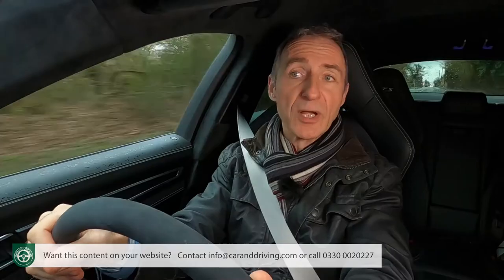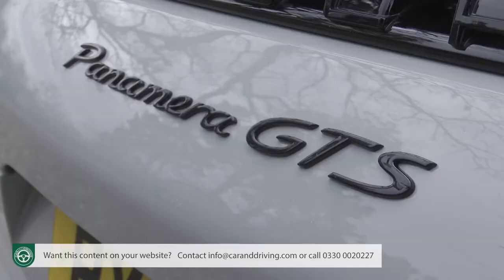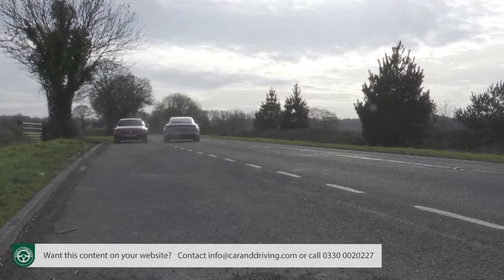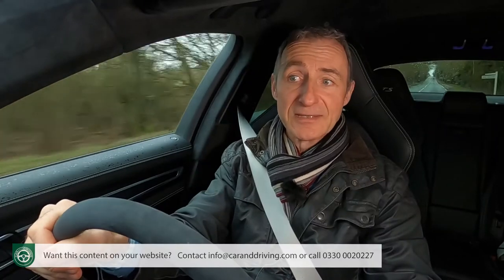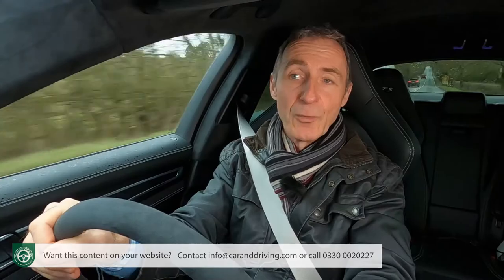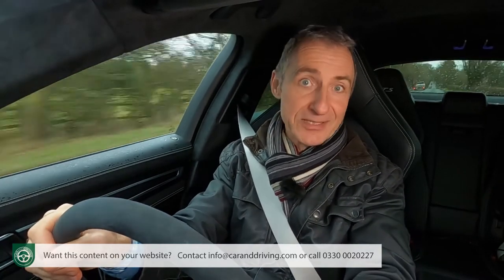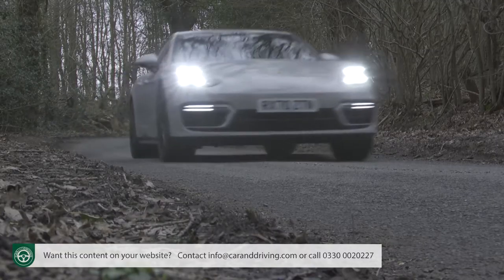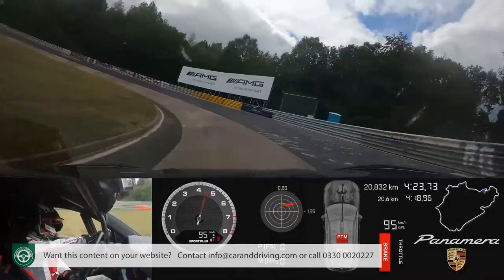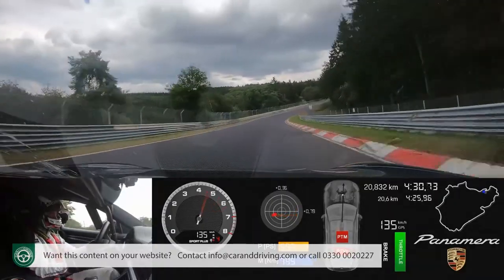That V8 is also offered in two conventional non-electrified forms, one of which we're trying here — the 480 PS Panamera GTS, with 0-62 in 3.9 seconds en route to 186mph. That variant has been replaced by the considerably faster Panamera Turbo S, which boasts 630 PS and improves those stats to 3.1 seconds en route to 196mph, making the Turbo S marginally the fastest Panamera in the range — a status confirmed by the Nürburgring Nordschleife Executive Cars Class lap record of 7 minutes 29.81 seconds.